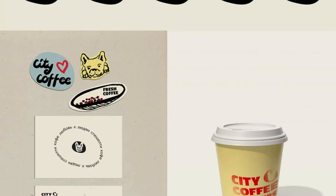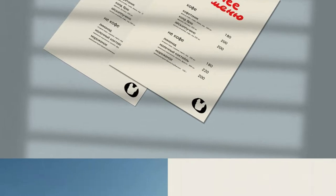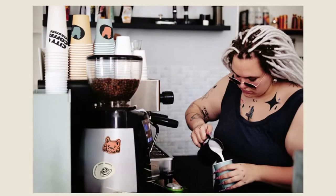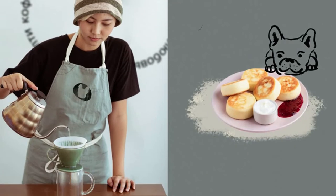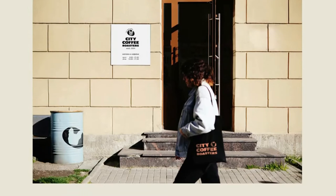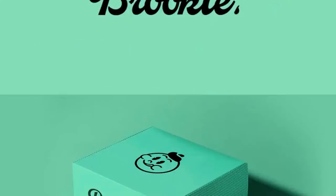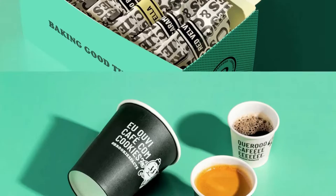Marketers now believe that a good packaging design has a ripple effect on people. Once a person has found a packaging beautiful, he or she is likely to take its photo and share it with friends on social media. This triggers a sharing chain and thousands of people are able to have a look at the packaging. In this way, a packaging becomes a tool to take a product to an increasing number of people.